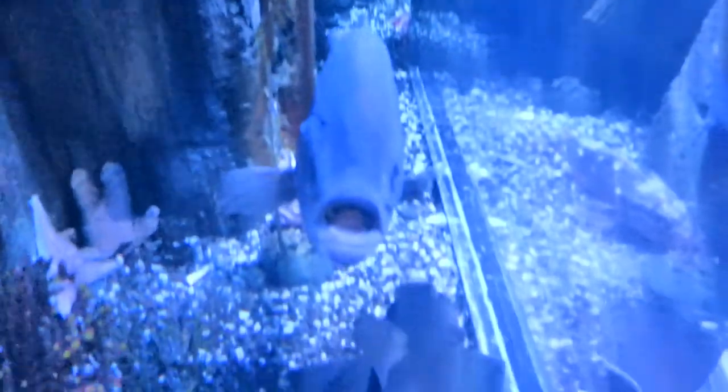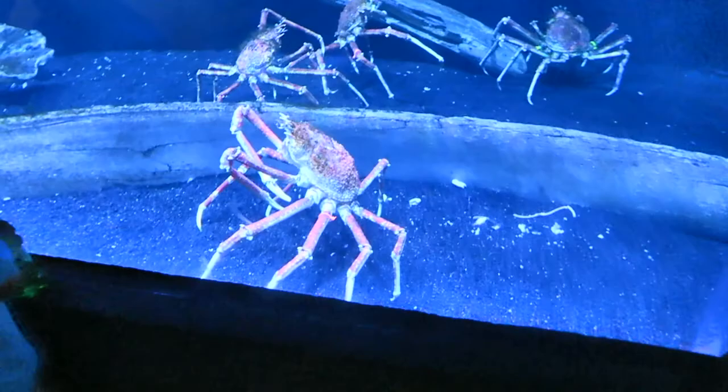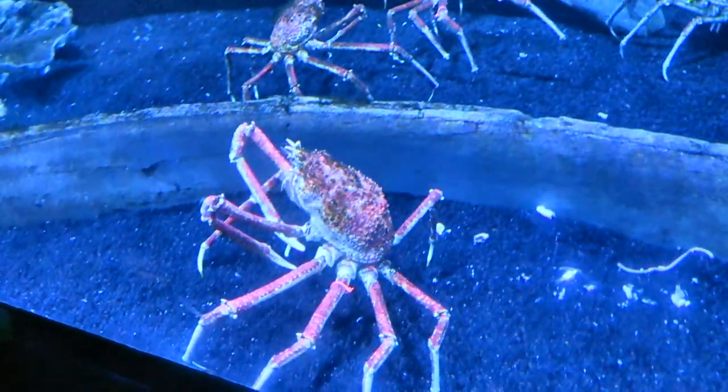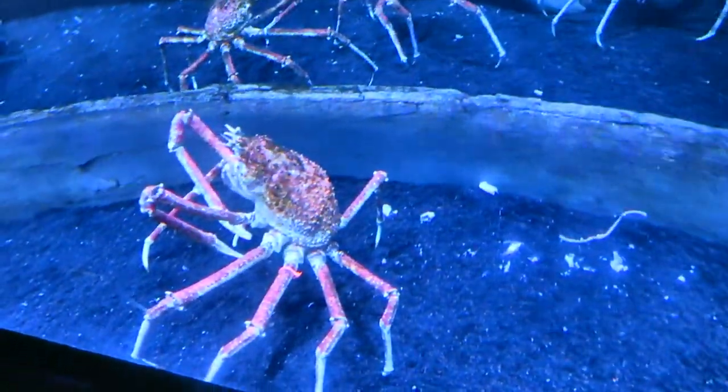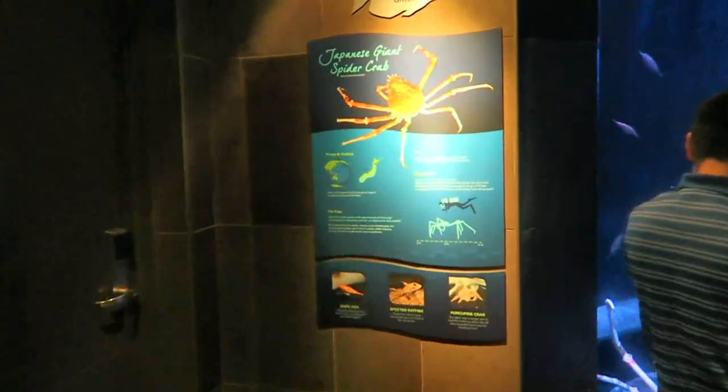I don't even know what that is. Look at that guy, beaking around. Look at the thickness of that glass - it's so thick. They're huge. Spider crabs, I think - I'm pretty sure they're spider crabs. Either that or king crab. Let's look - yeah, the Japanese giant spider crab.